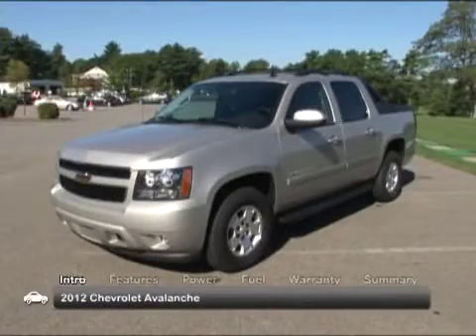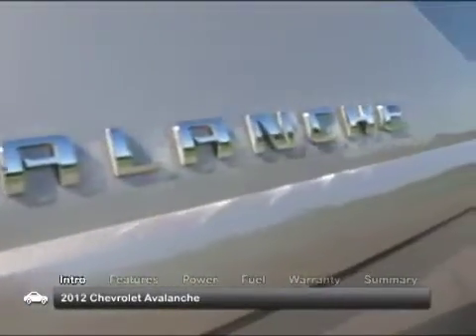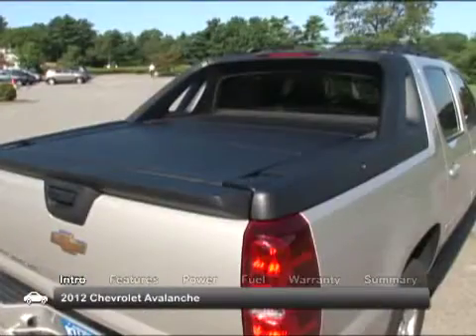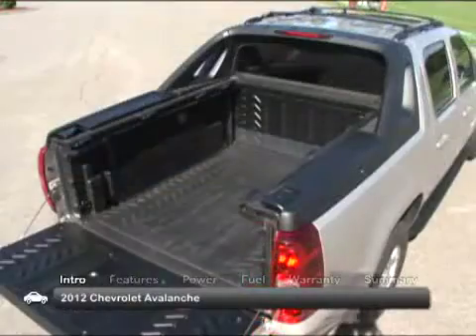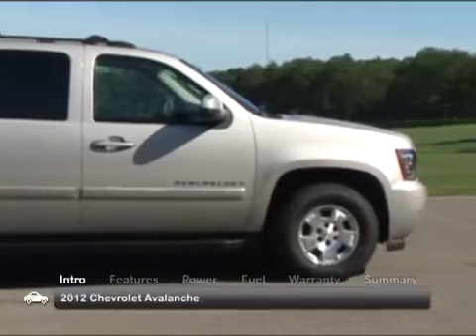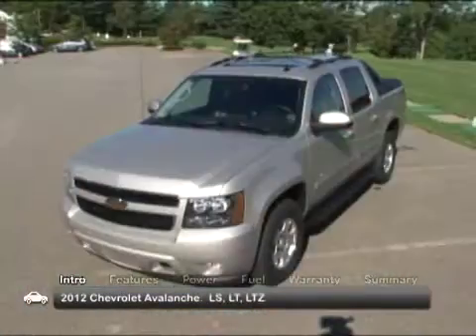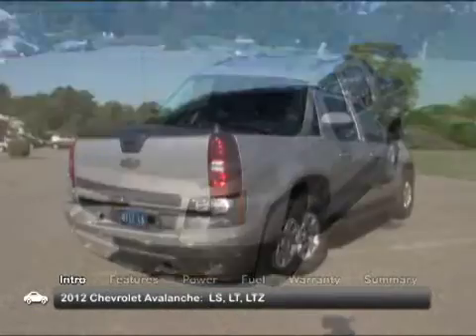Call it practical or call it adventurous, either way the 2012 Chevrolet Avalanche is unmistakably versatile, thanks to its part crew cab pickup and part SUV crossover design. A five-passenger SUV by nature, an available 40-20-40 front seat adds room for one more. Available trims are base LS, LT and LTZ.